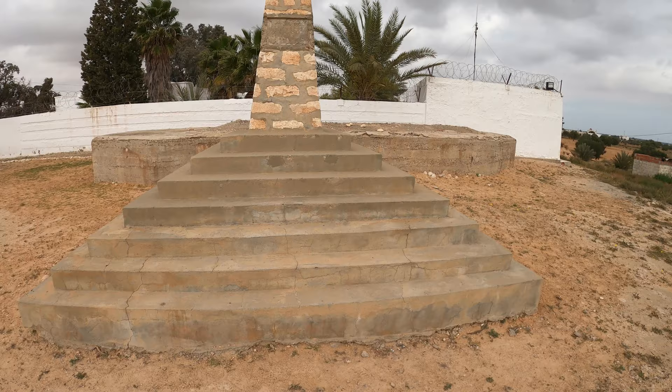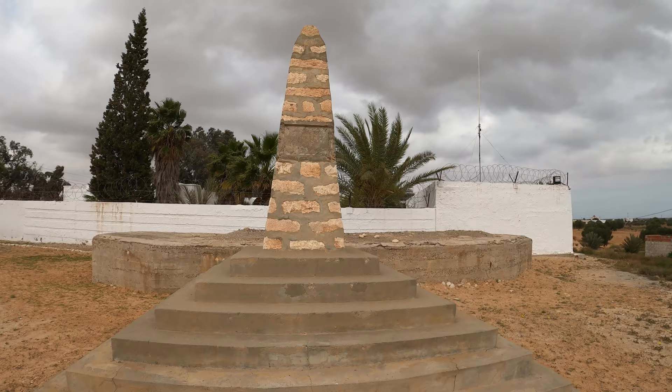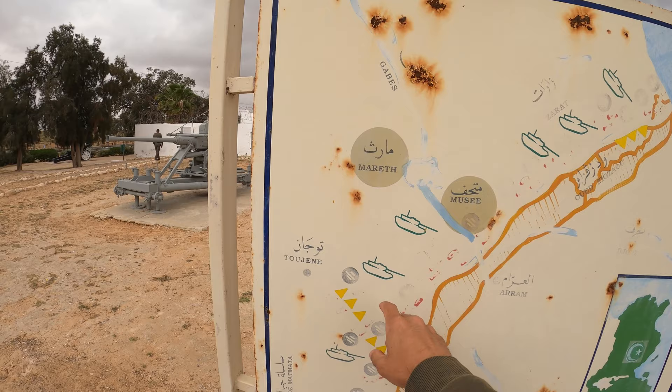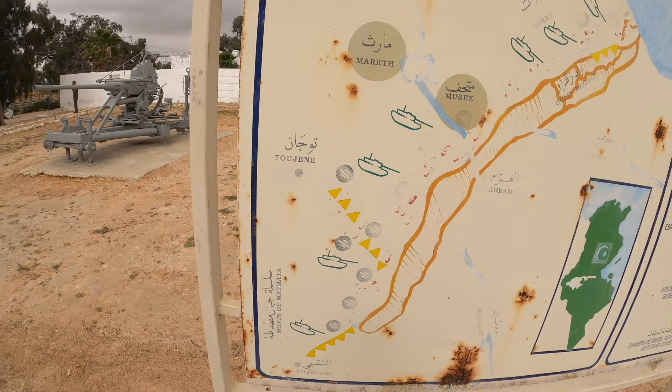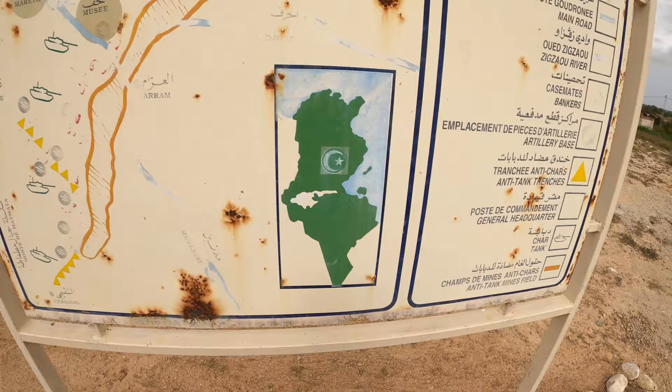This is a memorial still under construction — there's no plaque on it yet. This is going to be a tomb to the unknown soldier, being put together by an organisation in New Zealand for the New Zealanders who died during the Battle of Mareth. Here we have a map of the overall area. And rather worryingly — I assume they've cleared them all now — this shows all the anti-tank minefields laid by the Axis forces to prevent the Allied advance.